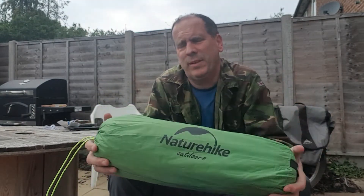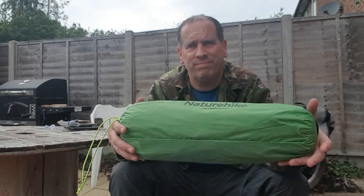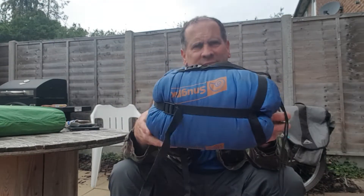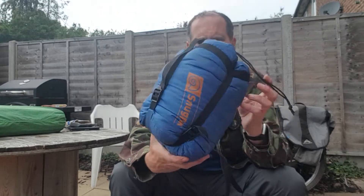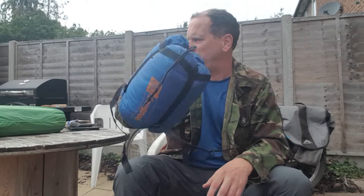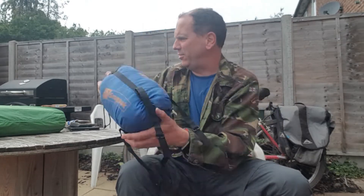So the bedroom: Nature Hike Cloud Up — brand new, this tent. I haven't actually tested it, just put it up in the garden — looks good. I'll let you know whether it's any good when I get back. There's the Snugpak sleeping bag. This is overdue an upgrade actually, getting a little bit worn. I've had it over 10 years now, but I think this will be the last trip it's going on. It's nice and small.